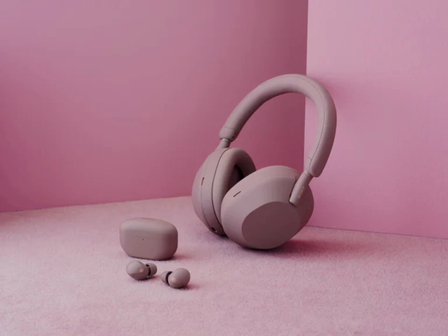The earbuds feature an ergonomic design that is 25% smaller and 20% lighter than the previous model, making them comfortable for long-term use. Other key features of the headphones include adaptive sound control, speak-to-chat, and multipoint connection.